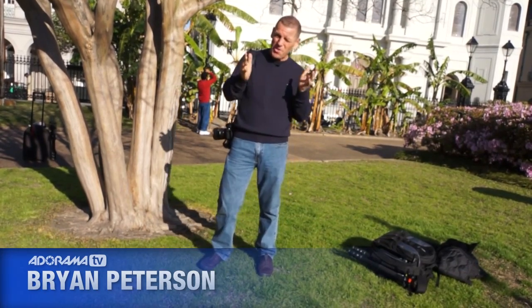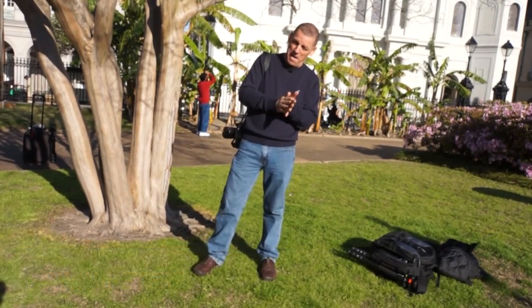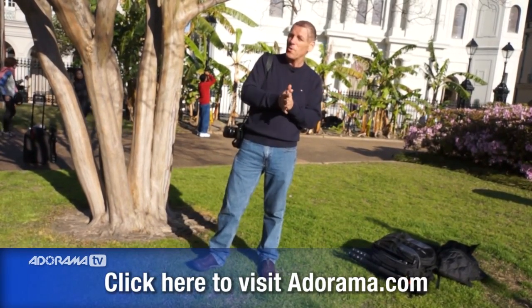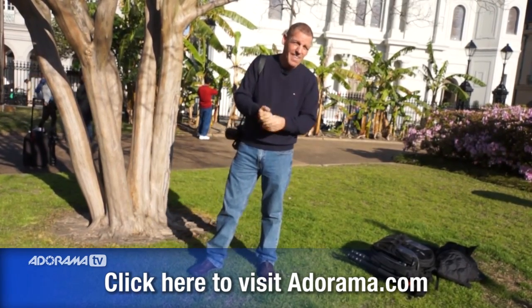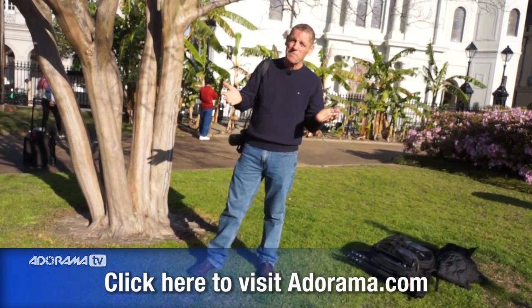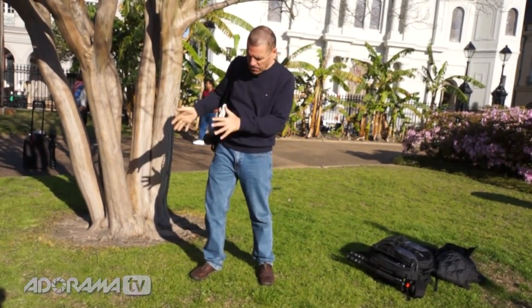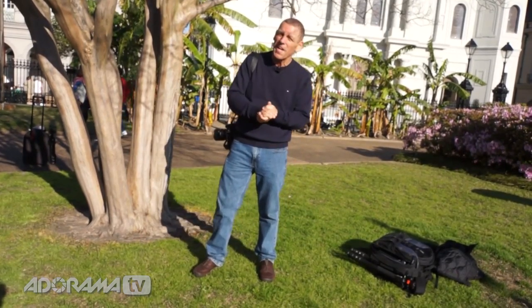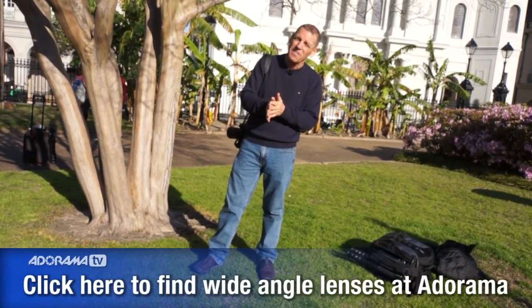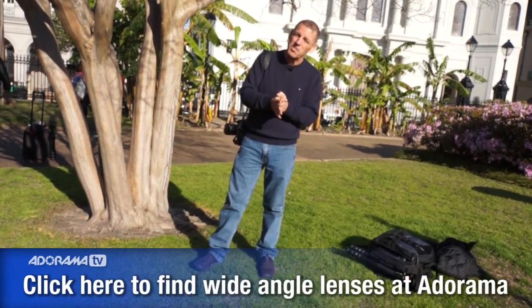Most of you know me by now, but you probably didn't know this — I'm a huge fan of Adorama. That's where I do all my shopping. I hope you're doing the same, because I have this great philosophy, which is pretty simple: lowest prices, best customer service — why shop anywhere else? Today, after I have spent time at Adorama, I've got myself a really wonderful wide-angle lens — in this case, the 16-35 Nikkor.